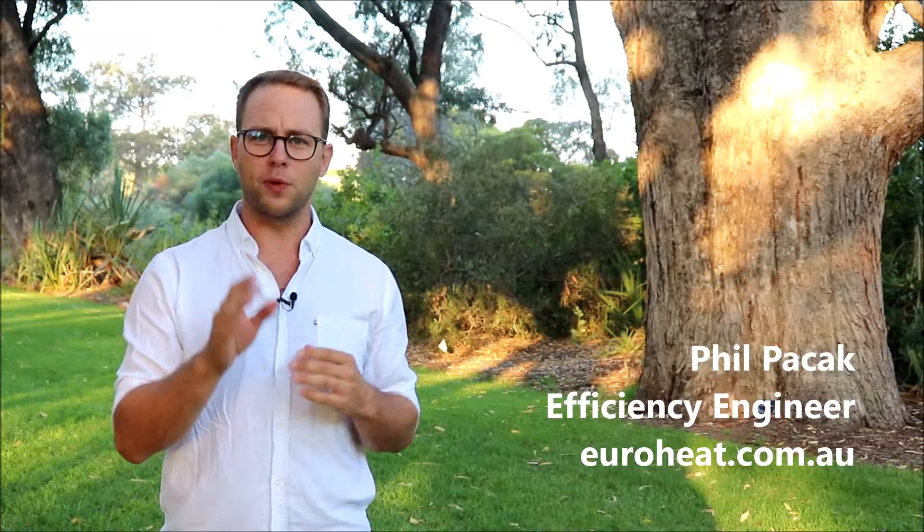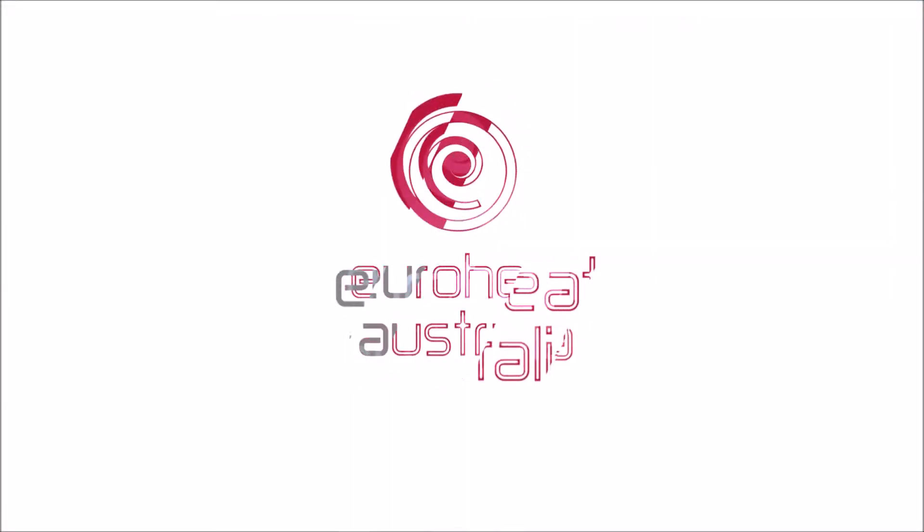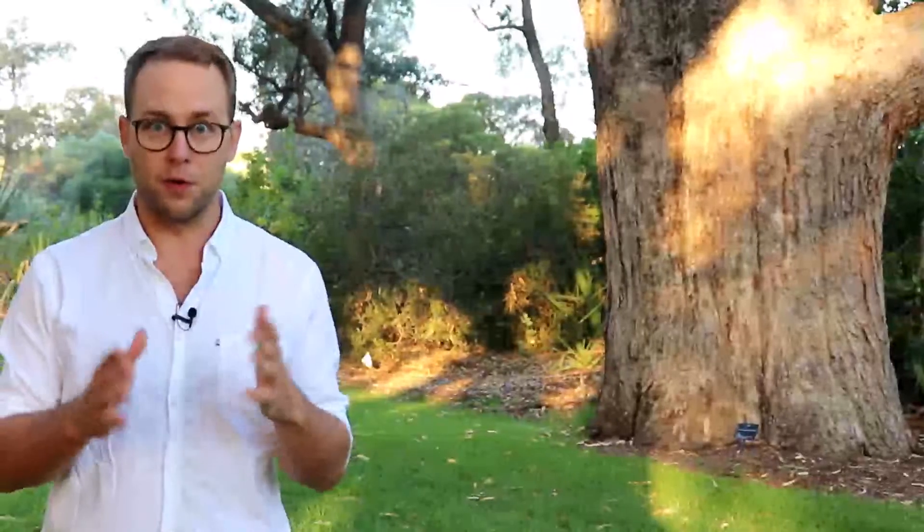It's Phil from Euroheat and today I want to talk about a really underutilized method of climate control for our buildings that is essentially free. This is something that we're all essentially familiar with at our homes or at our work, where we open the windows up in summer when it's cooler outside than it is inside the building.